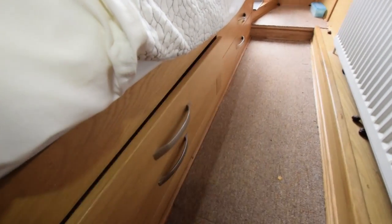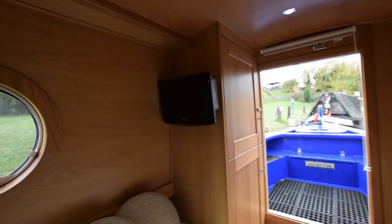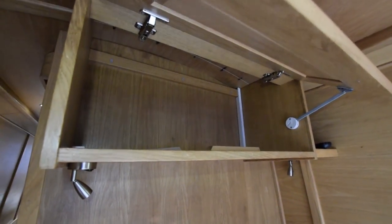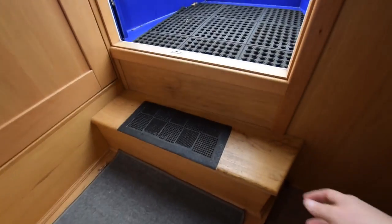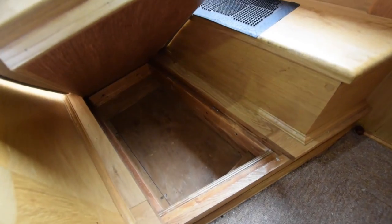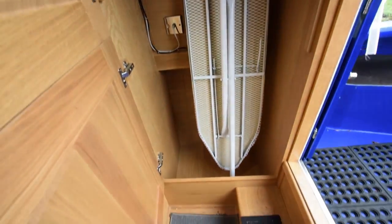Into the bedroom. Good storage under the bed; the bed itself is six foot by four feet. There's a television and DVD combo at the foot of the bed, and reading lights above. I should mention that the dinette does double up into a second double berth. This room is eight foot six long with plenty of storage — under the step there and under the step here — plus a very good sized wardrobe.